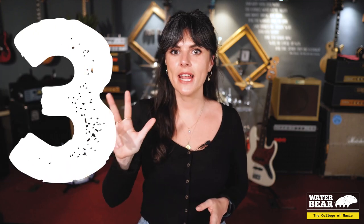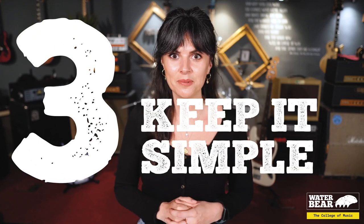Tip number three: keep it simple. Don't overcomplicate your logo. Ideally it would be blown up in a huge image 30 feet high behind you on the pyramid stage, so it also needs to work scaled down on a smartphone or on a tablet. So when you're designing, keep this in mind.